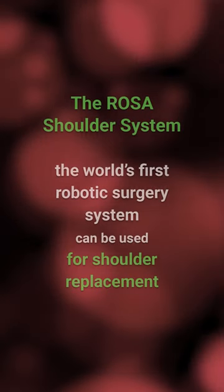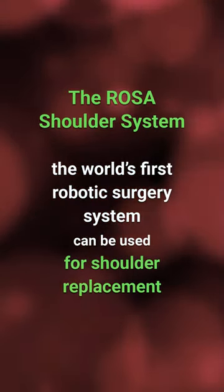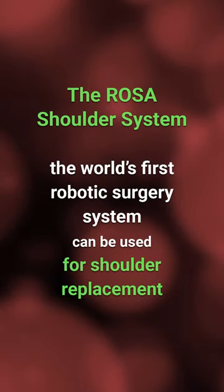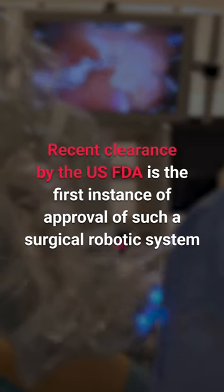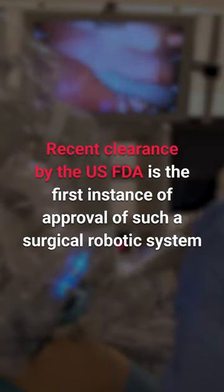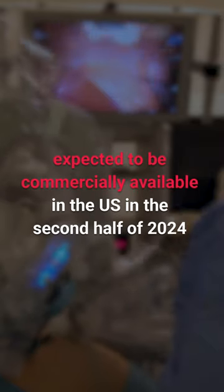The Rosa shoulder system is the world's first robotic surgery system that can be used for shoulder replacement. Its recent 510(k) clearance by the US FDA is the first instance of a surgical system that can be used for robotic-assisted shoulder replacement surgery. It is expected to be commercially available in the US in the second half of 2024.